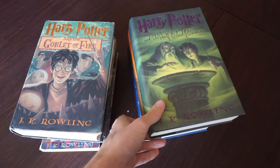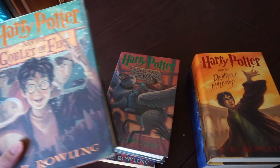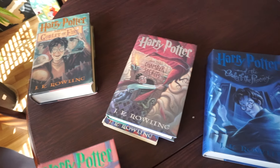Alright, so like any millennial, I of course have all of the Harry Potter books. And I have them all in the original hardcover style. That way they all match, they're all the same, they all look really good on my shelf. It's quite fantastic.